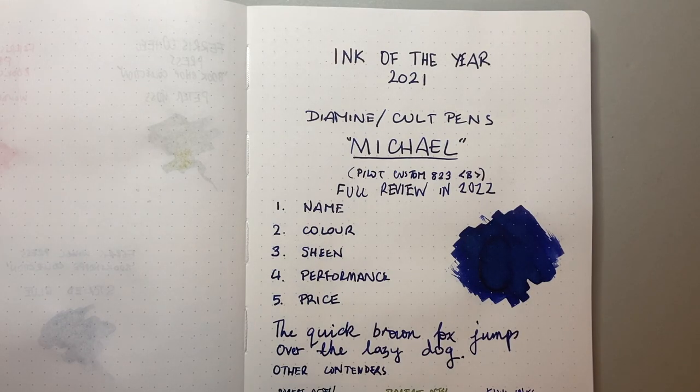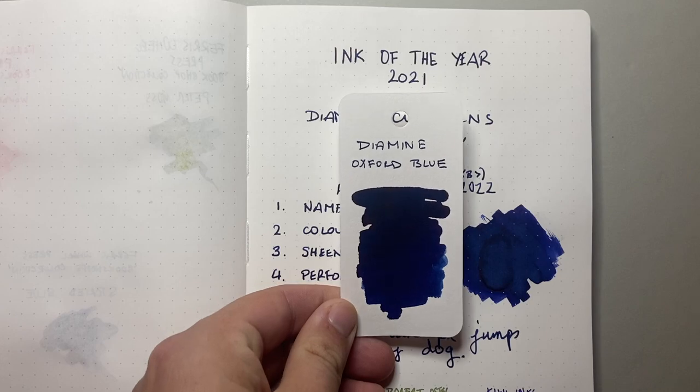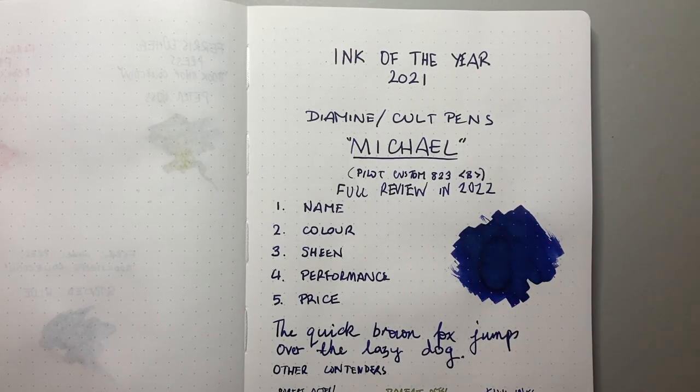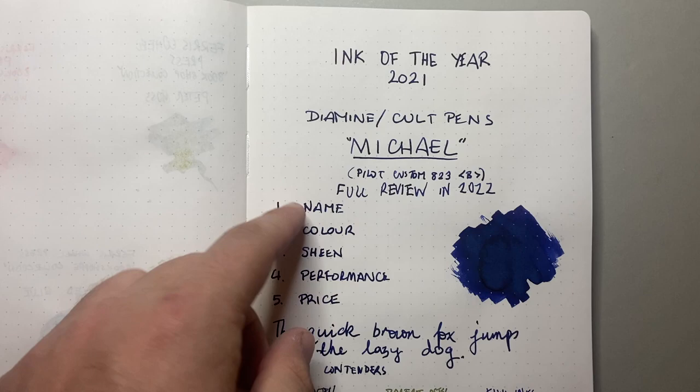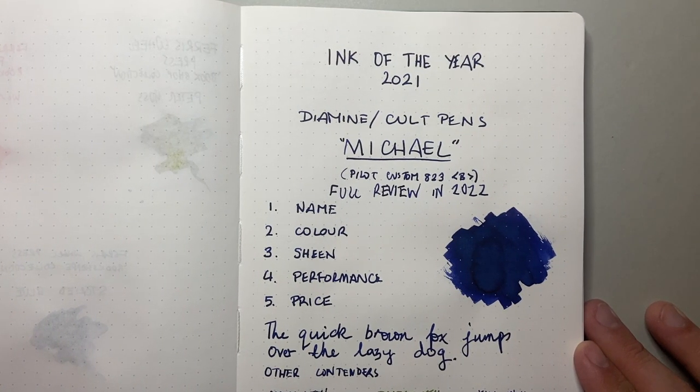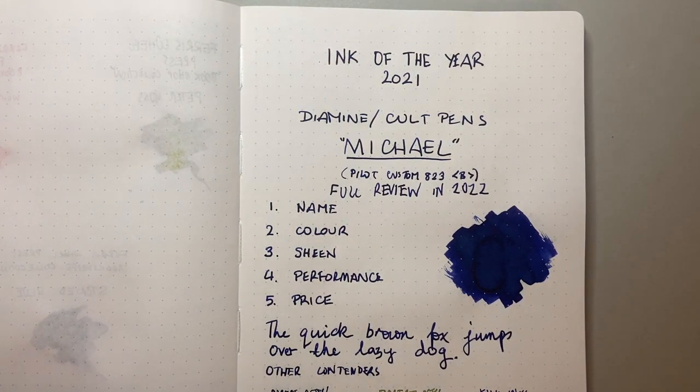Firstly, I love this colour. I love deep dark blues. Another one of my favourite inks of course is Diamine Oxford Blue. This is a little bit more vibrant — it's not quite that sort of bluey-black blue, it's a good solid dark blue. And it's named Michael, obviously named after one of their staff members, which is such a cool thing that they've been doing. But as it's got my name as well and it's a colour that I really love, this is why it kind of won out.